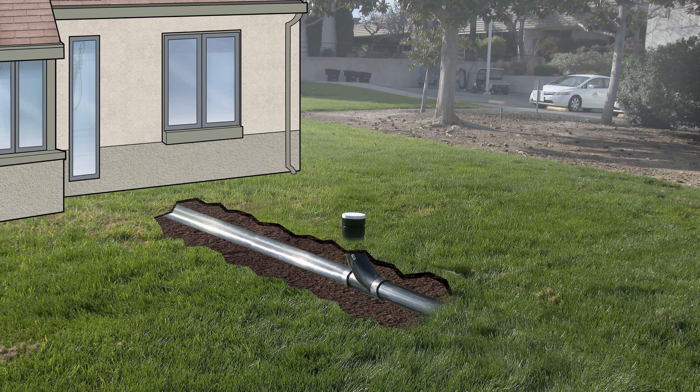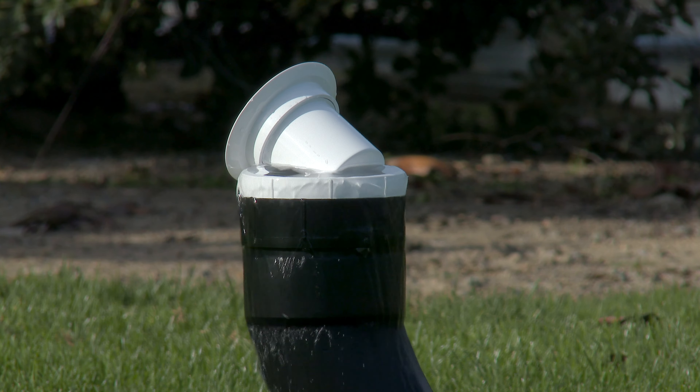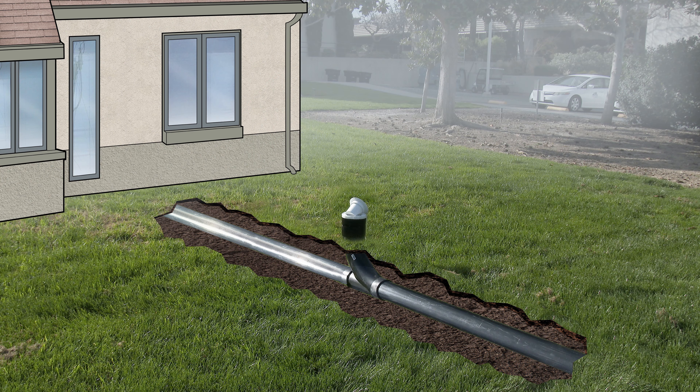An OPD works by becoming the emergency exit for sewage backing up in your pipe. It allows the mess to occur here, outside your home, rather than inside. But it will not help if the clog is between your drains and the device. So be sure to keep wipes, grease, and anything else that might cause clogs out of your pipes.